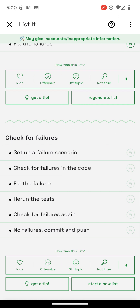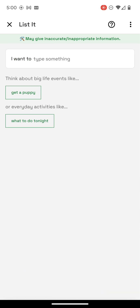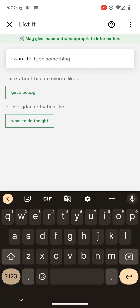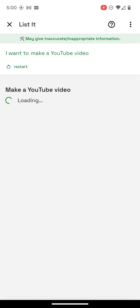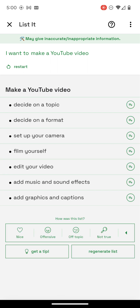I think it's very good at starting this. I think I want to make a YouTube — pop back, format camera, film, edit, and add graphics. I have to post it.